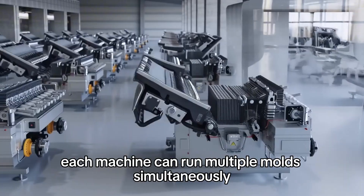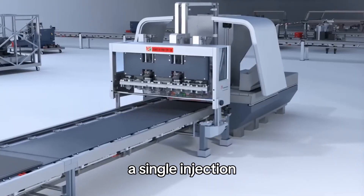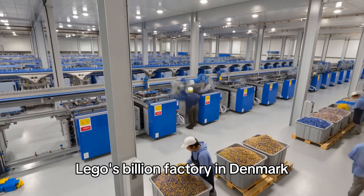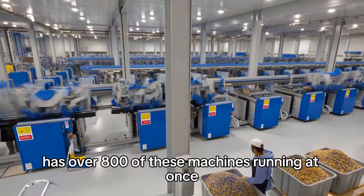The machine repeats this cycle 1,000 times per hour, per mold. Each machine can run multiple molds simultaneously — a single injection molding machine can produce 2,400 bricks per hour. Lego's Billund factory in Denmark has over 800 of these machines running at once.